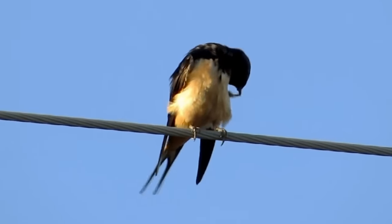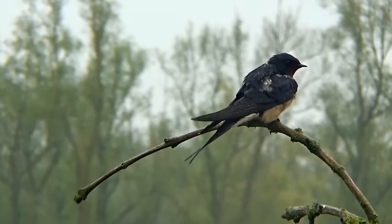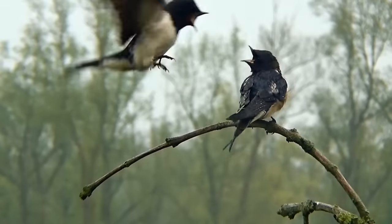Despite what people used to believe, swallows do not in fact overwinter at the bottom of ponds, but instead migrate south for the colder months.